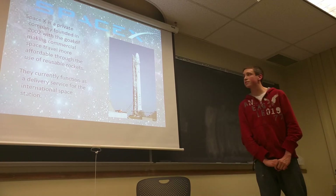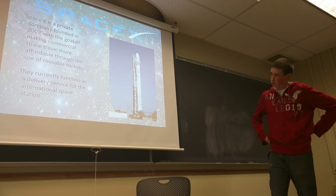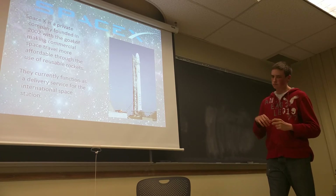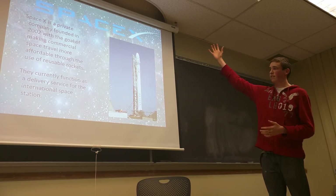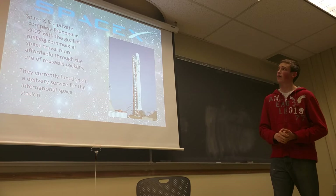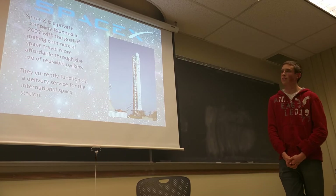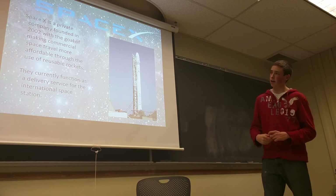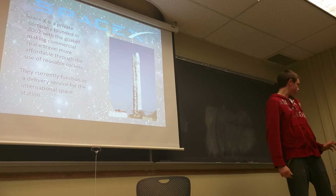Next is SpaceX — currently the only private company that travels to space. The real goal is to make space travel more affordable through the use of reusable rockets. Up until this point, when you take a rocket to space it disintegrates and you can't reuse it. With these rockets, you use them, they parachute back down, and you keep reusing them, making it a lot more affordable. SpaceX is founded by Elon Musk, whose end goal is the colonization of Mars. As a fun fact, SpaceX is currently more profitable than Tesla — they function as sort of the FedEx of space, flying up and delivering supplies to the International Space Station.